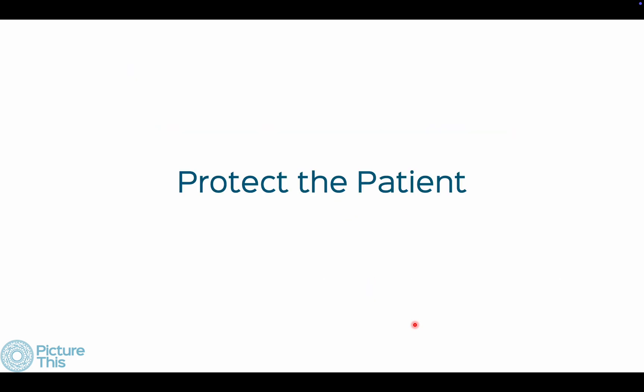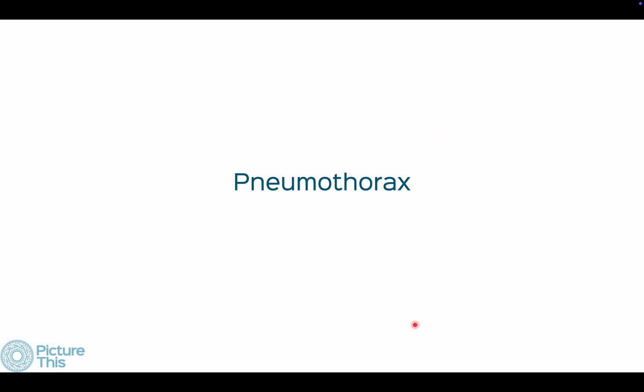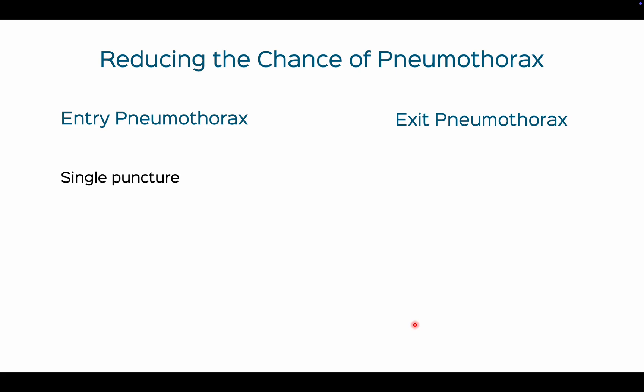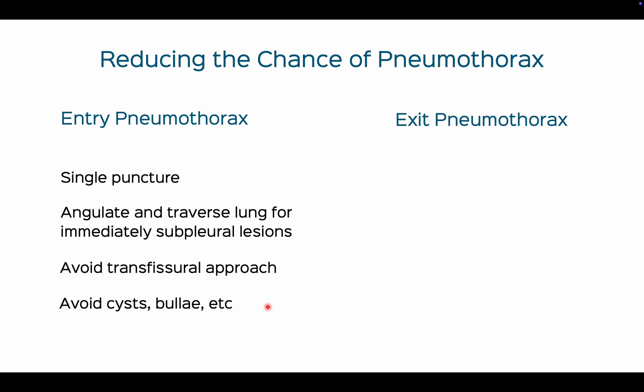Protecting the patient also involves managing complications including pneumothorax. To reduce the chance of an entry pneumothorax, make sure it's a single puncture. For immediately subpleural lesions, angulate and traverse the lung. Avoid a transfissural approach where possible, and avoid going through cysts and bullae to prevent an exit pneumothorax — remember the exit pneumothorax is the most common type. Withdraw your needle slowly.